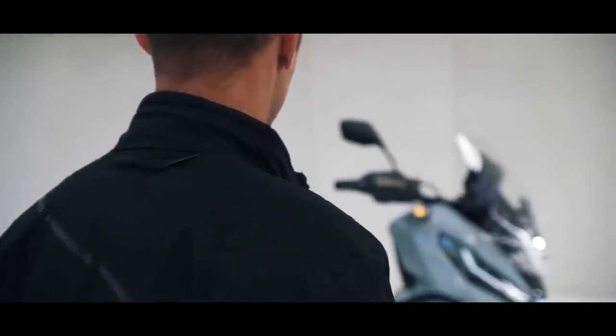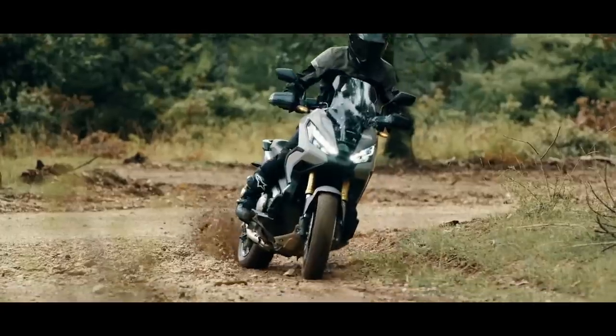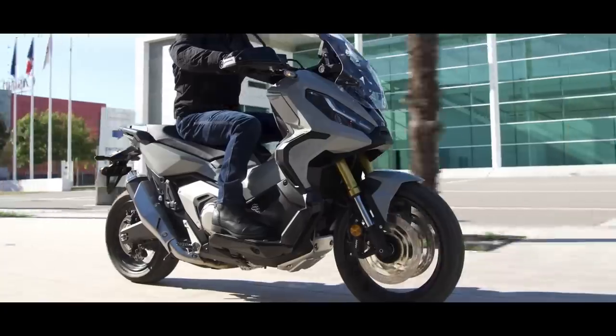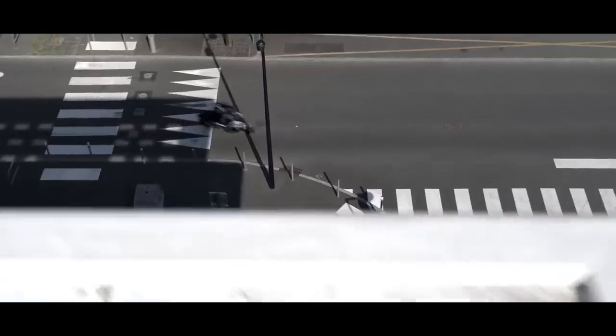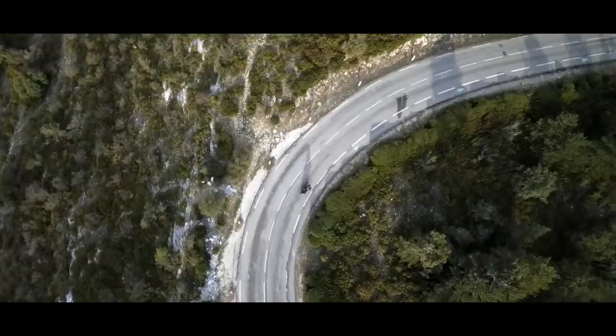Honda's groundbreaking X-ADV gets a comprehensive update for 2021 as well. Extracting more power from the engine with a higher redline and revised gearbox ratios, which come hand-in-hand with throttle by-wire management, four default riding modes, refined and expanded Honda selectable torque control, all with no loss in fuel efficiency. A redesigned frame is clothed in all new bodywork and the seat has been reshaped for easy ground reach. The storage compartment is larger, now includes a USB charger, and there's also a glove box. Twin LED headlights feature daytime running lights and a 5-inch TFT display allows smartphone connectivity via the new smartphone voice control system.